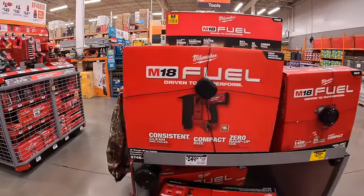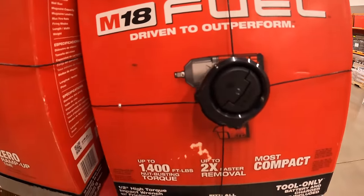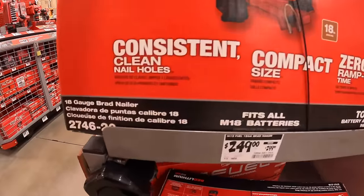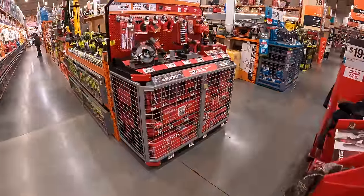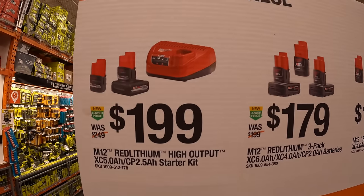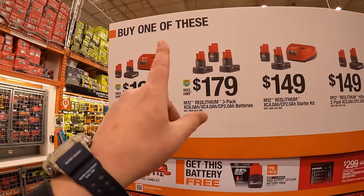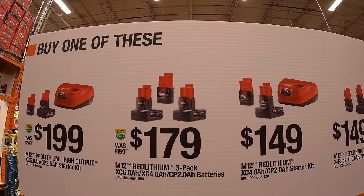$199 for their camo heat-quiet jacket. Then $279 for their 1,400 foot-pound nut-busting torque impact wrench. And they have for $249 their 18-gauge brad nailer — the DC46-20. They still have the M12 kits: for $199 you get a 2.5-amp-hour HO battery and a 5-amp-hour HO battery and a charger.